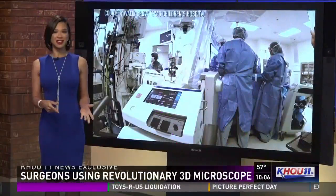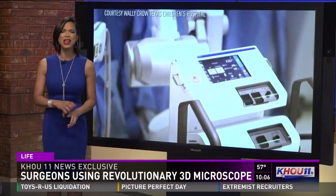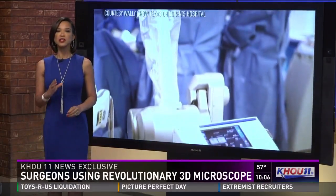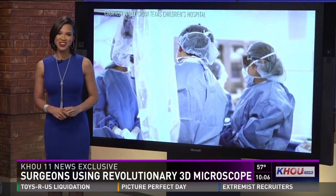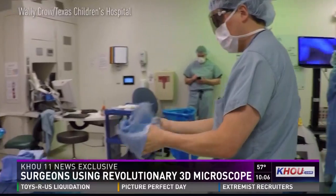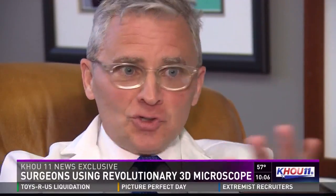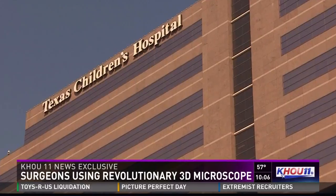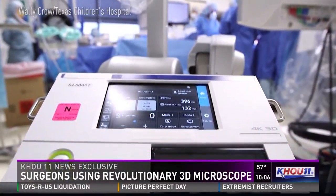And now to a story you'll see only on KHOU 11 News. Surgeons at Texas Children's Hospital have an incredible new tool that's revolutionizing the way they save young lives. Marcelino Benito has the story. Inside the OR at Texas Children's Hospital, it's unbelievable — pediatric surgeons can't believe their eyes. It is the highest resolution image that you or I would have ever seen. Last month, they were the only children's hospital in the country to try out a revolutionary new tool.